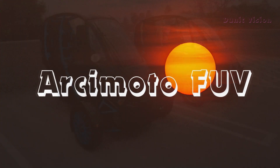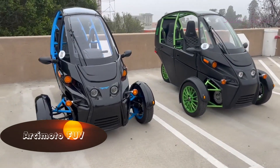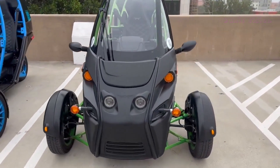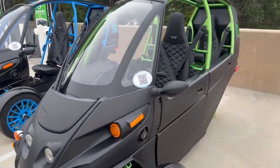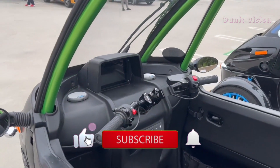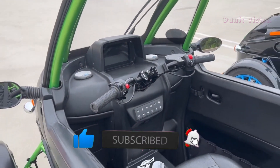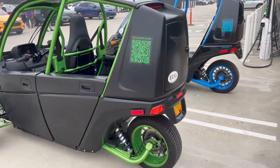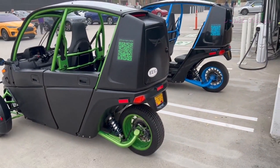Arcimoto FUV. The Arcimoto FUV is an innovative solution for those seeking an alternative to traditional transportation. With its compact and efficient design, it provides a more sustainable and practical way to move around the city. Powered by electricity, the FUV combines the agility of a motorcycle with the safety of a car, ideal for urban trips.